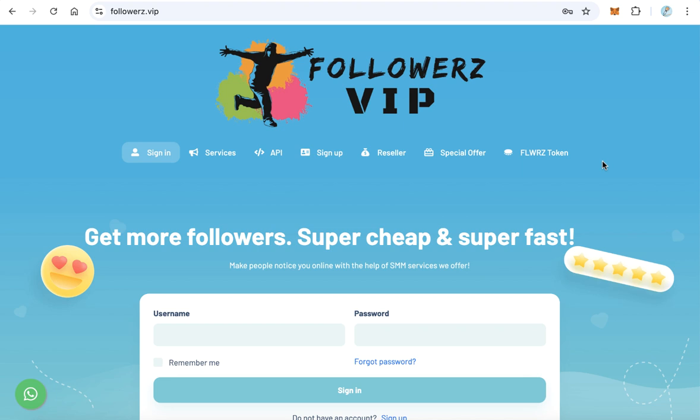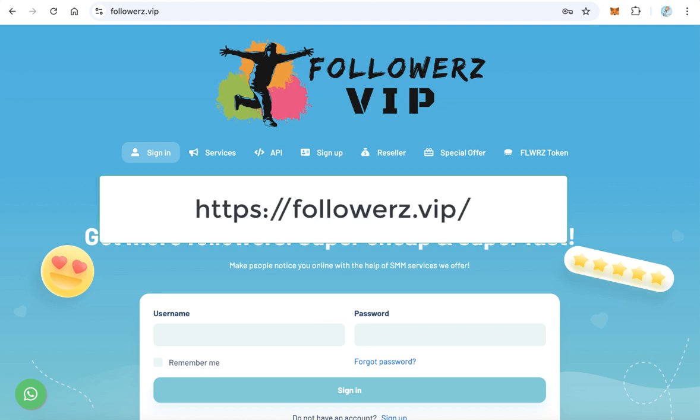Hello guys, welcome to my channel. In this video you will learn how to get 10 million Followers Token. Followers Token is the official token for the followers.vip platform.